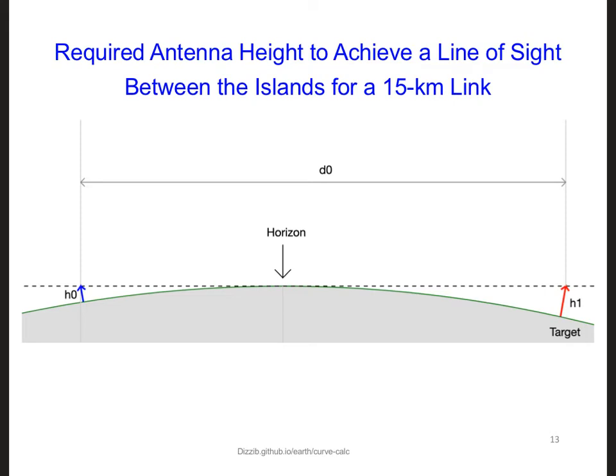The islands are 15 kilometers away from each other. For a 6-foot tall person, the horizon from a height of 6 feet is about 5 kilometers away. This means that the beach on Ueno, which is roughly where we want to put an antenna, and the school on UDOT, which is also right next to the beach, are over the horizon from each other.